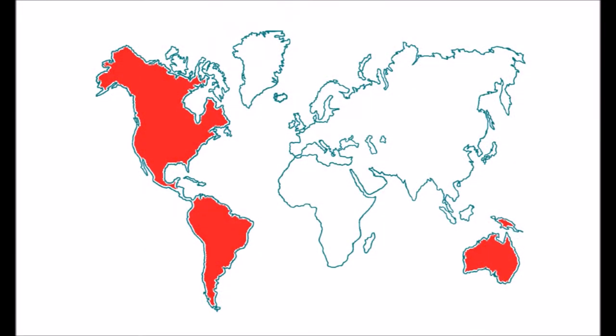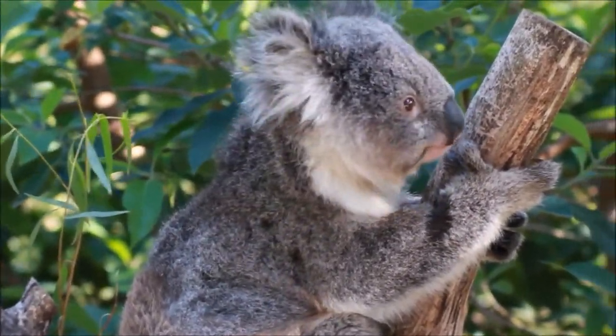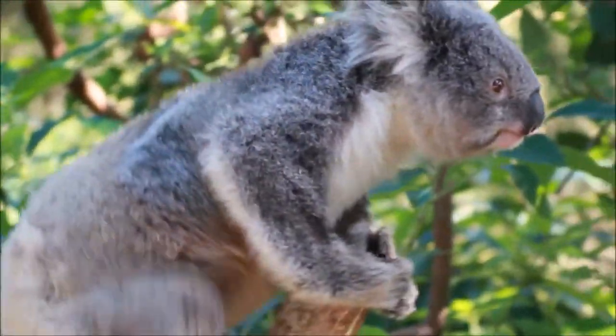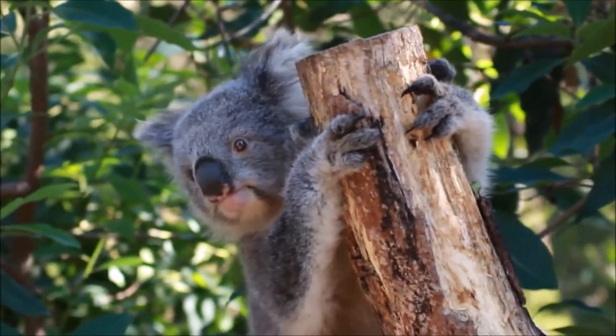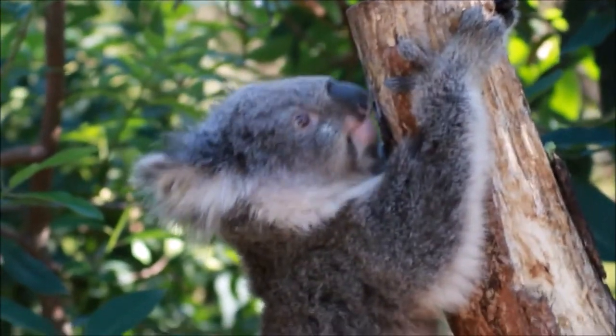The marsupials inhabit Australia, North America, and South America. Marsupials, when met with placentals, are often outcompeted for resources. In modern times, the introduction of various placentals to Australia has led to the extinction of many marsupials. When Panama was connected to South America, many placentals migrated, which led to the extinction of many marsupial species.